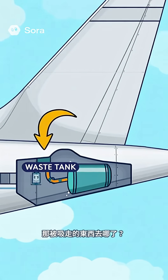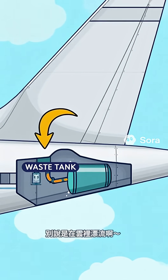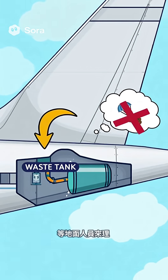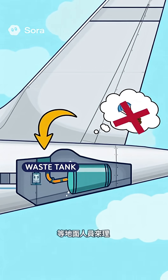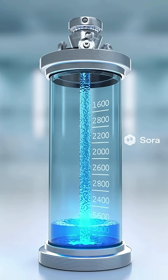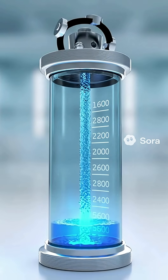Where does all that waste go? No, it's not drifting among the clouds. It's all stored neatly in sealed waste tanks, waiting for ground crews to take care of it. Locked tight, no smell, no leaks — high-altitude hygiene at its finest.